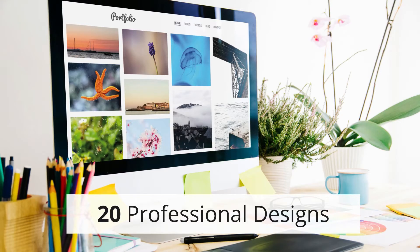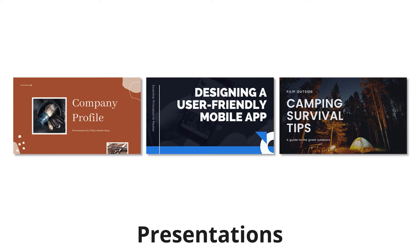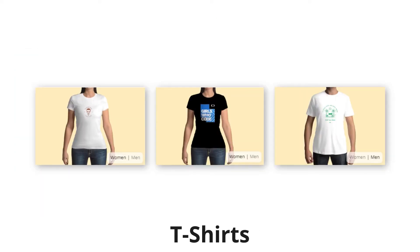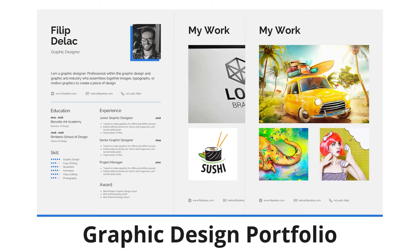In this course we'll show you how to create 20 professional designs using Canva, including logos, presentations, business cards, TikTok videos, t-shirts, Instagram stories, and we'll even show you how to create a graphic design portfolio so you can get a job as a graphic designer.